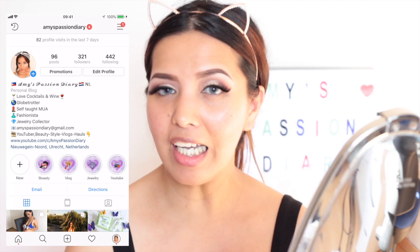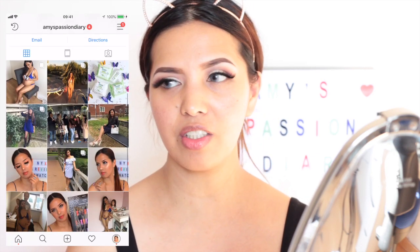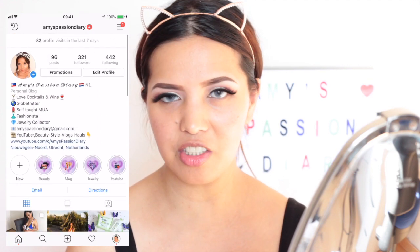Hello mga passionate loves! My name is Amy of Amy's Passion Diary, and welcome back to my YouTube channel. So for today's video, we're going to do a review, swatch, and first impression slash demo of new products that I bought from the drugstore here in Netherlands — well, you can actually order it online.